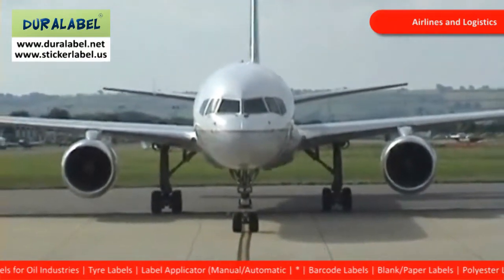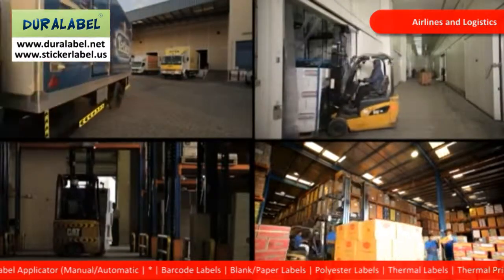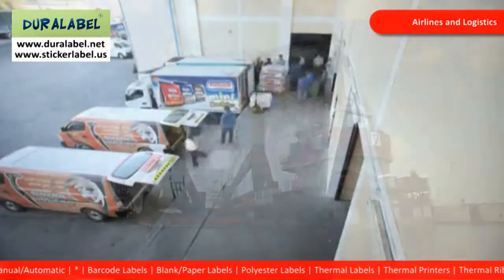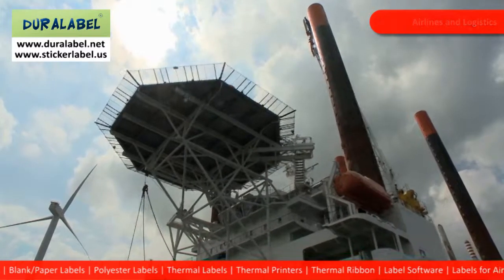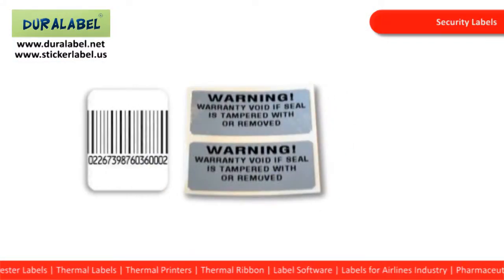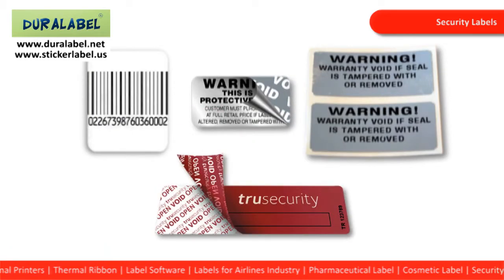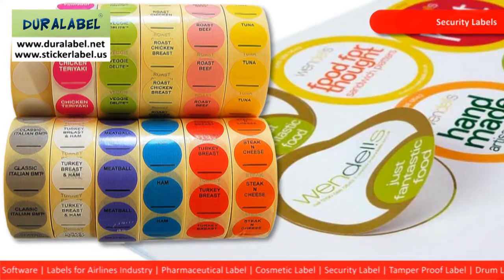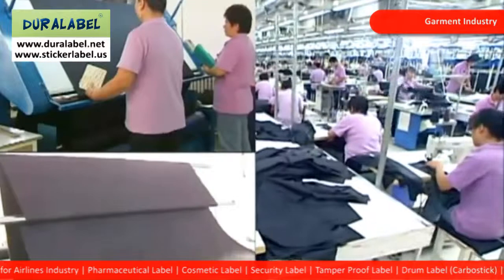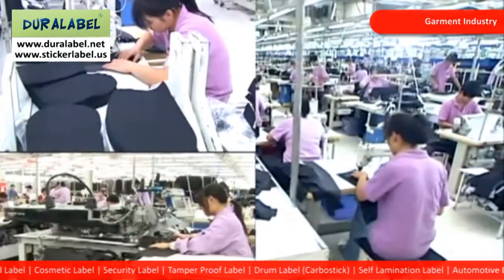For the airline industry, we produce special labels with high glue, but yet they do not damage the substrate. They are also perfect for use in woven sacks. Duralabel also brings to you a full range of security labels, which include tamper evident and tamper proof labels. We make special sandwich labels for logistic and courier companies. Our labels for the garment industry are unique and will never leave a mark or damage the garment.